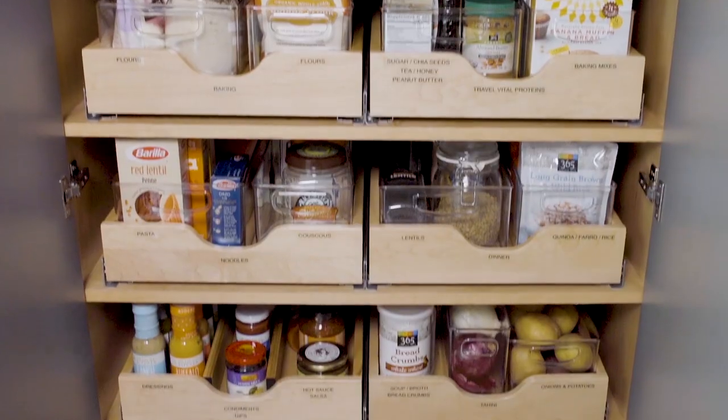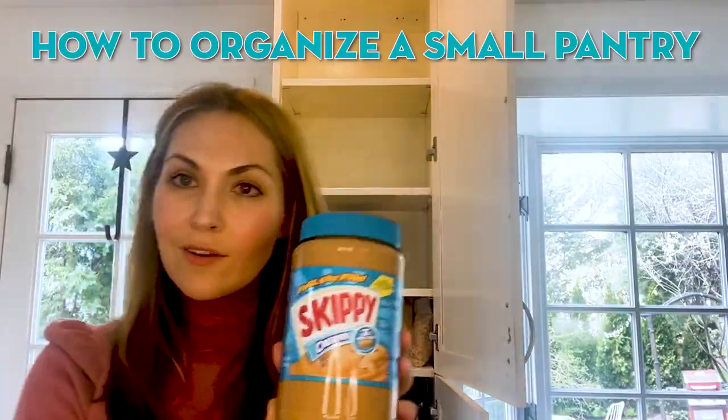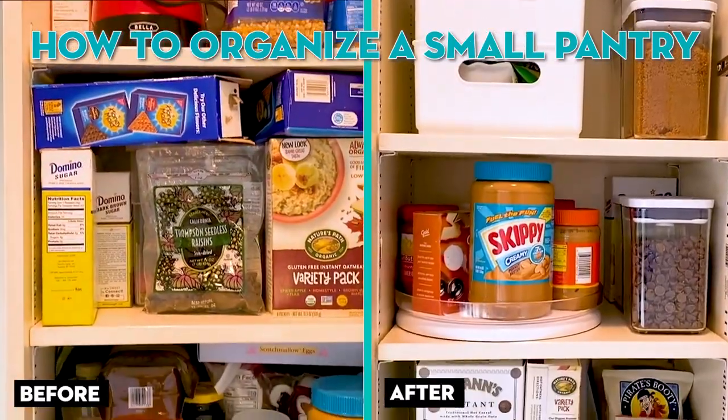Welcome back, it's Lori. There is this trend right now online that I am obsessed with — restocking and refilling your pantry, your fridge, even your medicine cabinets in your bathroom. You guys saw me refreshing my pantry before, but today we're going to refill and restock.